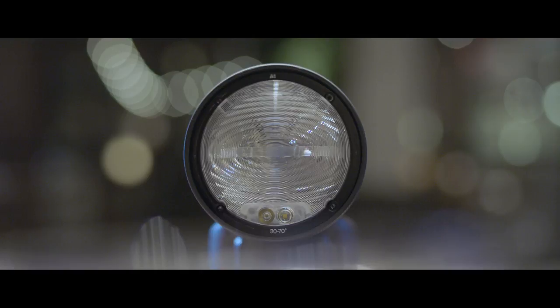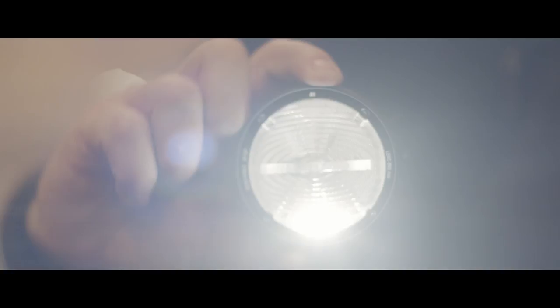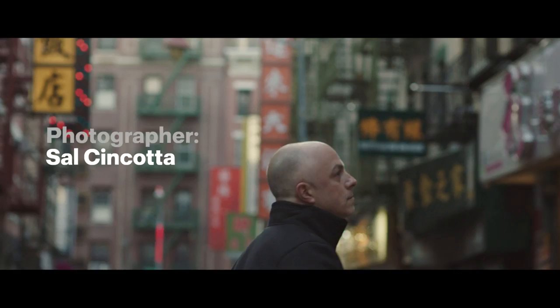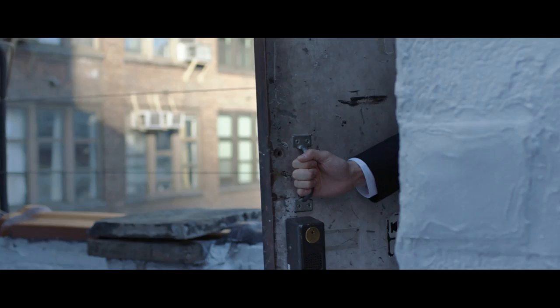Occasionally, something comes along that changes everything. This is the Profoto A1, the world's smallest studio light. It delivers light that's natural and beautiful, quickly and easily. For any photographer who is passionate about pushing themselves to create better images every day, the A1 will help them achieve that.